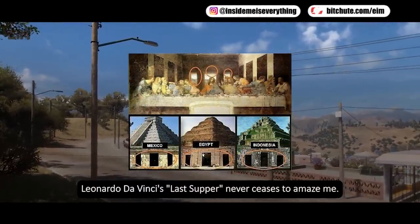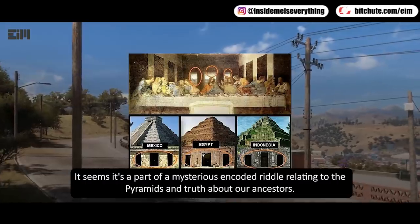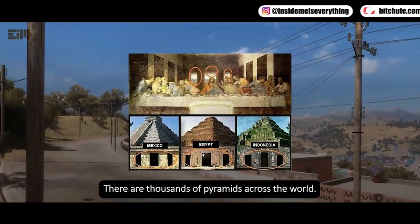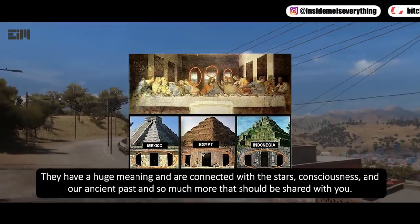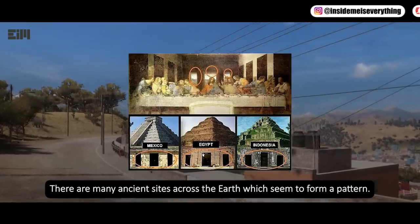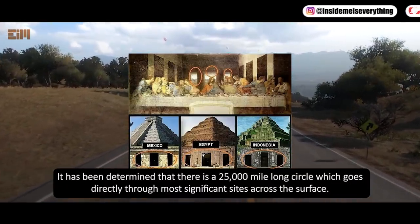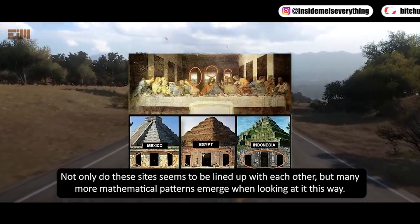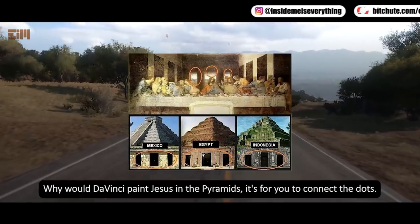Leonardo da Vinci's Last Supper never ceases to amaze me. It seems it's part of a mysterious encoded riddle relating to the pyramids and truth about our ancestors. Do you think this is all just a coincidence? There are thousands of pyramids across the world. They have a huge meaning and are connected with the stars, consciousness, and our ancient past. They are perfectly precise and in alignment with each other and with the ley lines of the earth. There are many ancient sites across the earth which seem to form a pattern. It has been determined that there is a 25,000-mile-long circle which goes directly through most significant sites across the surface. Not only do these sites seem to be lined up with each other, but many more mathematical patterns emerge when looking at it this way. Why would da Vinci paint Jesus in the pyramids? It's for you to connect the dots.